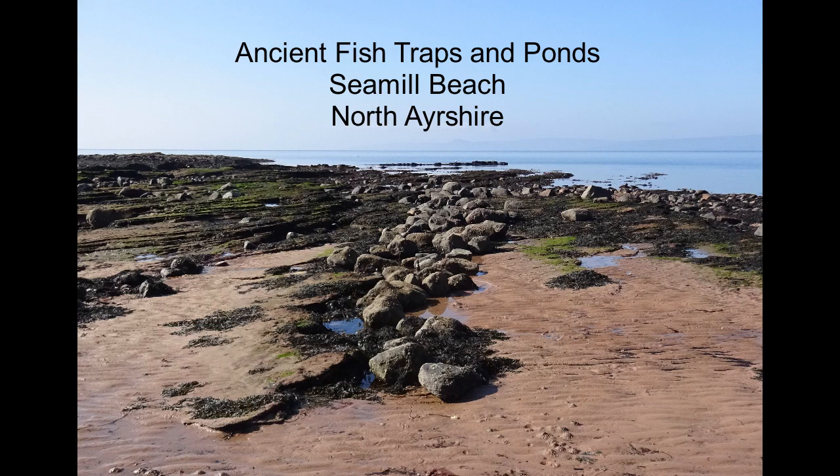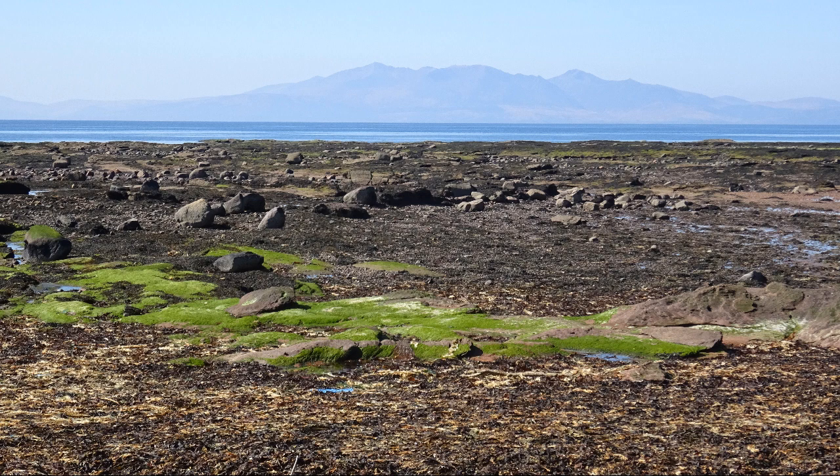The remains of fish traps have been found along the coastline and in the rivers of both Scotland and Ireland. These may be well over 3,000 years old, and some may have been used until comparatively recently. These traps were built using boulders or wicker fences, or a combination of both.